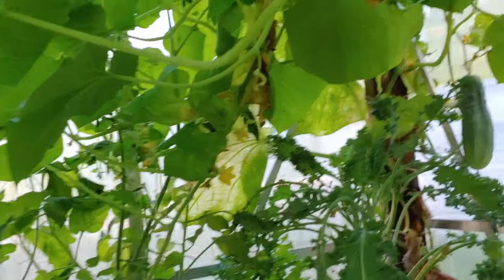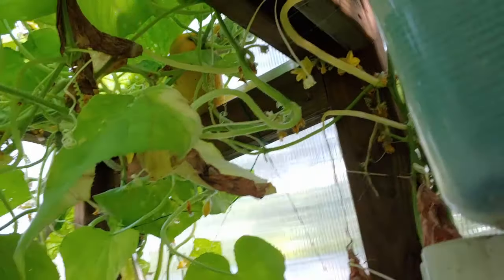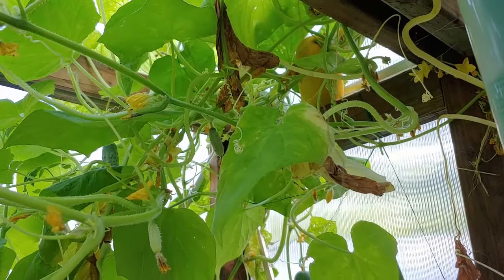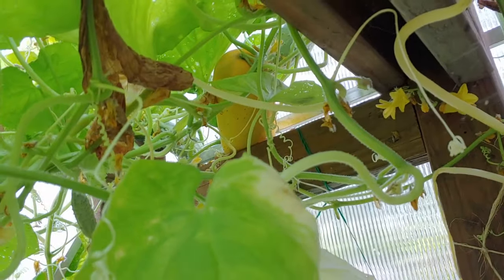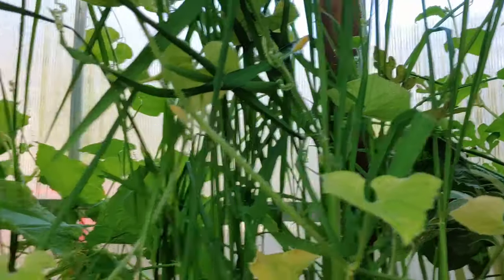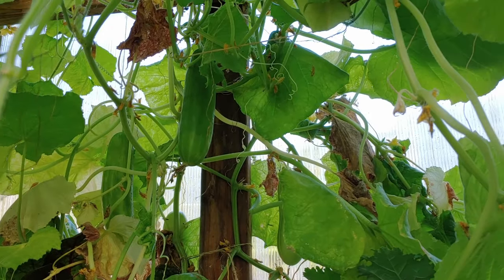Whoa, I did not see this before — I don't know if John even knows it's here. That is humongous! Apparently that's what happens when you have over-ripened cucumbers — they turn yellow. That is weird. And I just saw another cucumber over here too. We have so many cucumbers.